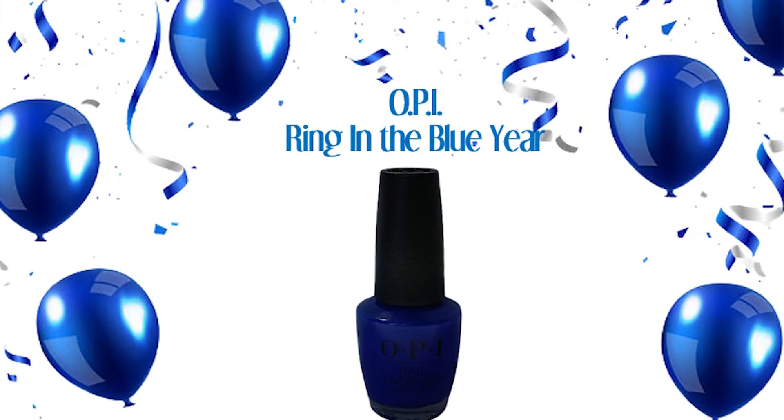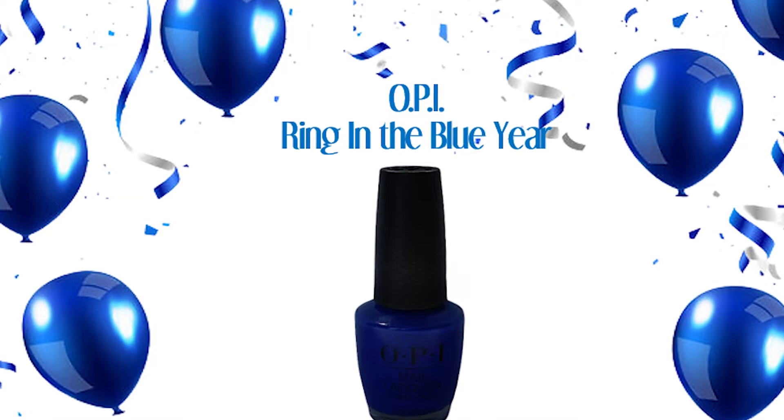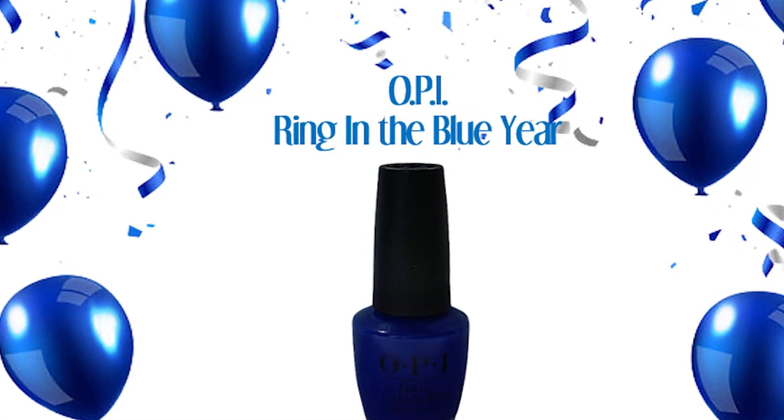Hi guys! In this edition of What's on My Nails, we'll be looking at this beautiful blue from OPI called Ring in the Blue Year. This is another polish from their Holiday 2021 collection called Celebration.